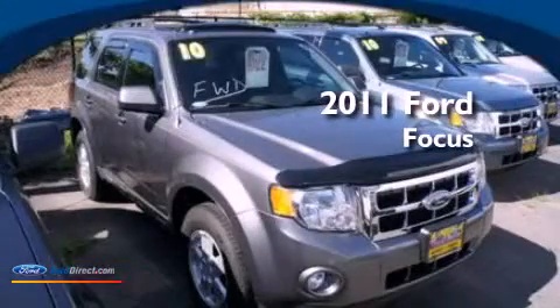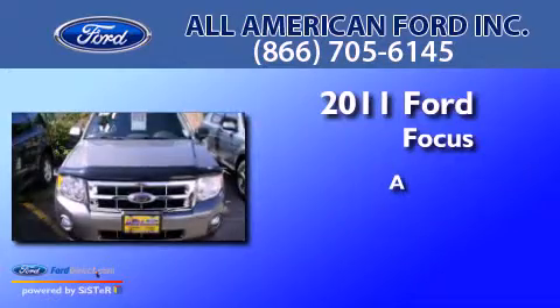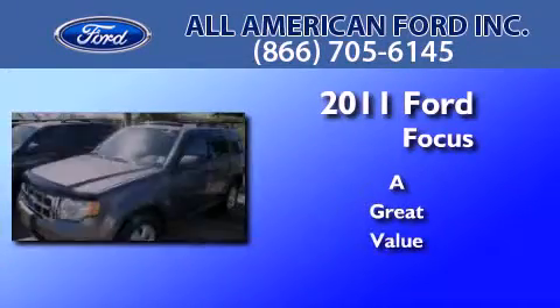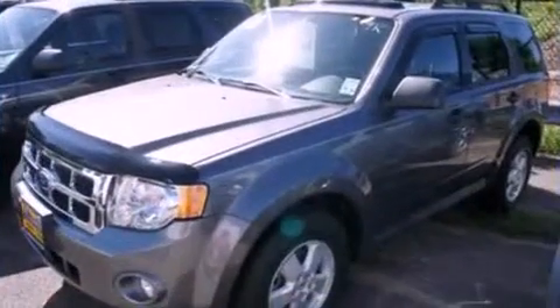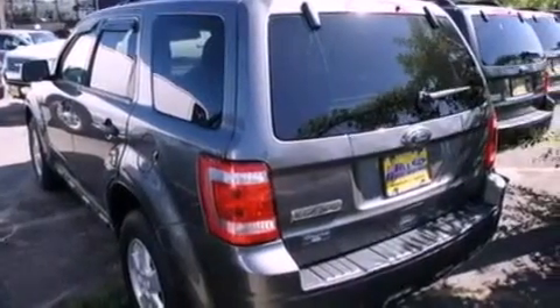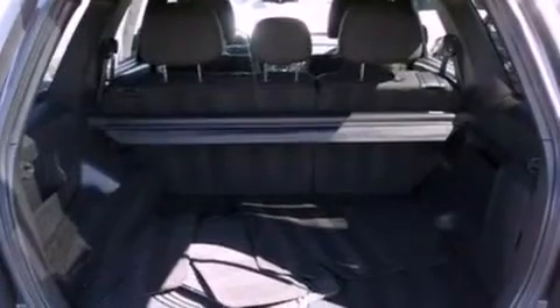This is a 2011 Ford Focus. Its top features include air conditioning, speed-sensitive volume controls, full-power accessories, commercial-free satellite radio, and a multi-link rear suspension.